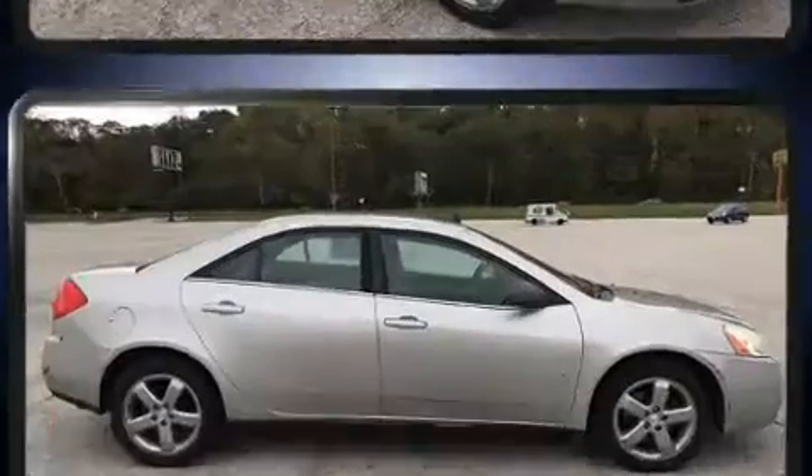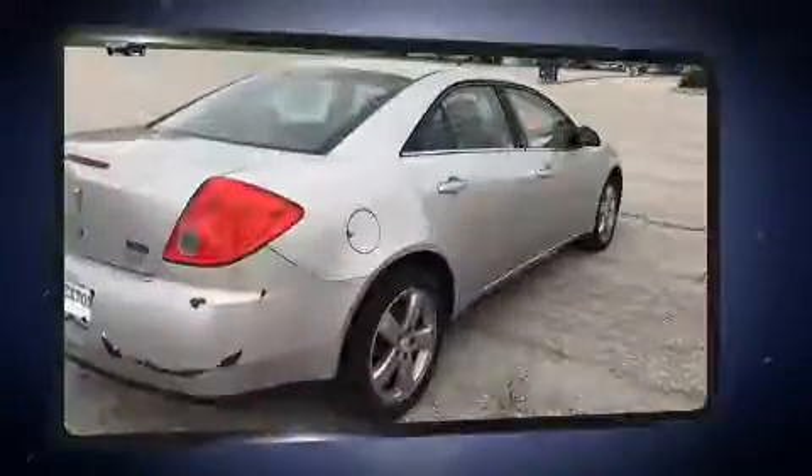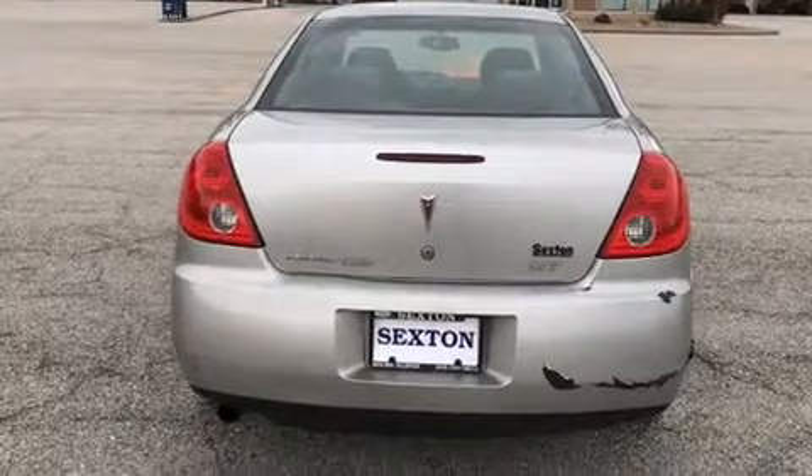This model accommodates five passengers comfortably and provides features such as front and rear reading lights, one-touch window functionality, variably intermittent wipers, an outside temperature display, fully automatic headlights, and remote keyless entry.